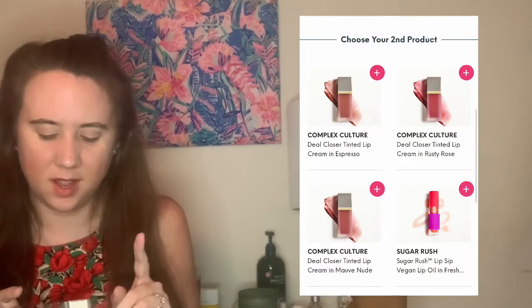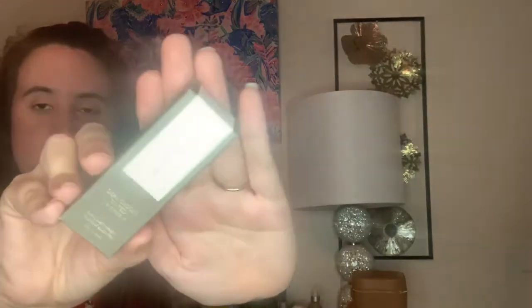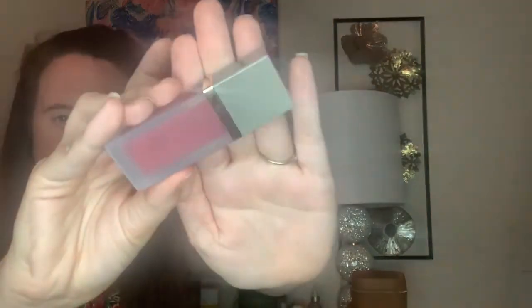I wasn't really blown away by the next two choices, but I decided to get an item from Complex Culture — a brand we've gotten a lot of brushes from that I believe is related to Ipsy. This is their Dio Closer Tinted Lip Cream, a 6-in-1 lightweight nourishing lip wear. They had a couple different shades to choose from, and I got mine in mauve nude. I really like this packaging — it looks really cool with the frosted glass.